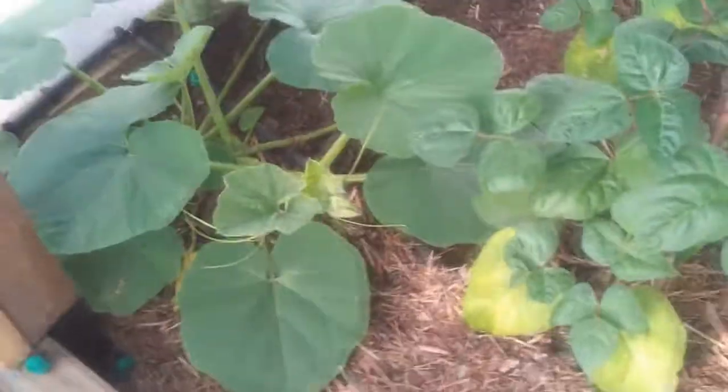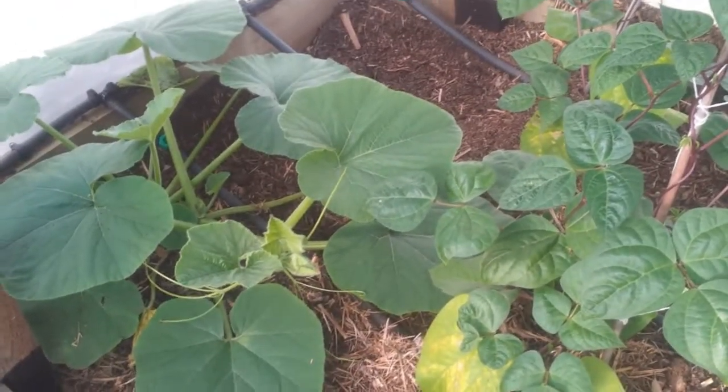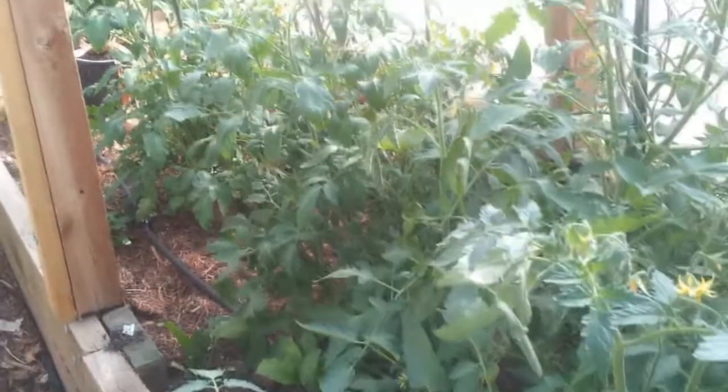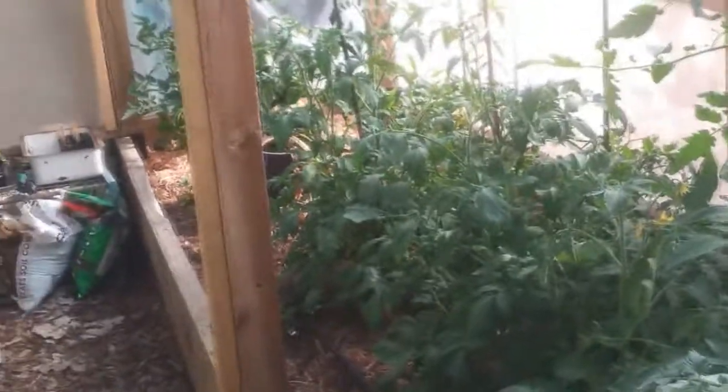You'd think this thing's gonna take over, but I think I can manage it. And as long as it gives me some really good pumpkins, it's gonna be worth it. Yep, that's it — that was a not-so-quick quick update. Thanks for watching, and I will show you next time what I'm doing for foods and what else we're gonna put in next. Okay, talk to you soon. See ya.